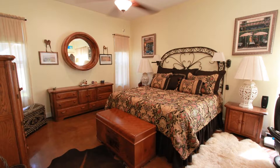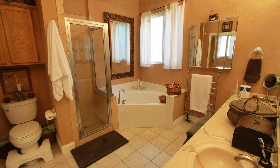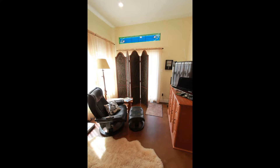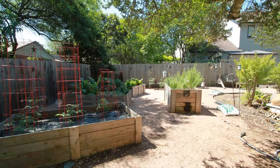The master bedroom is big and it features a double-vanity sink, shower, garden tub, and a walk-in closet. It also has a sitting area with a door to the deck. There's also a backyard with a deck and raised bed gardens, perfect for relaxation.